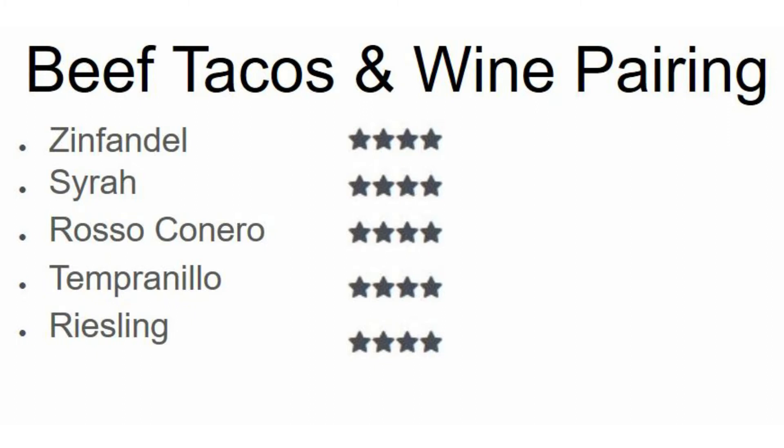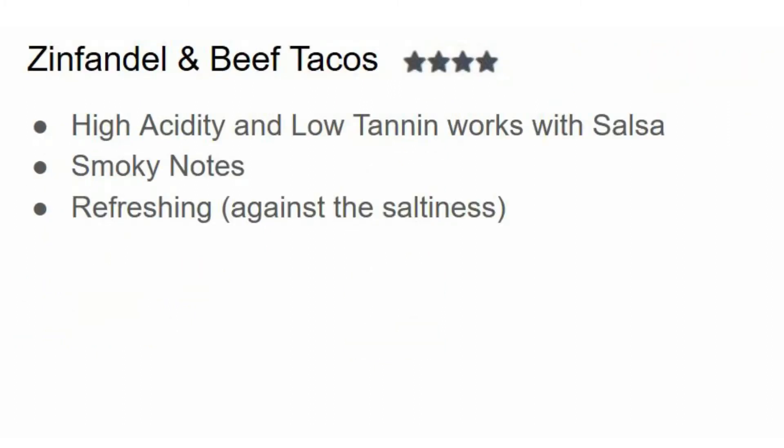First up we have Zinfandel with beef tacos and I give this four out of five stars. Zinfandel is pretty high in acidity and low in tannin, which is good if you like salsa with your beef tacos. You want something acidic and low in tannin with salsa because when you combine tannin with tomato sauce it just tends to make the wine taste flat and metallic. I also find that Zinfandel has smoky notes that complement the smoky notes of any grilled veggies or even beans along with the beef.